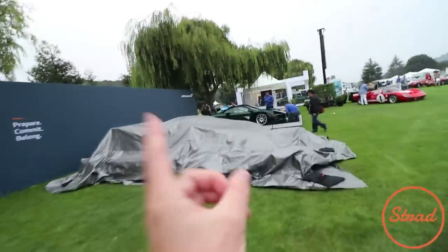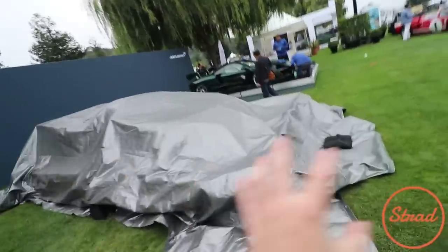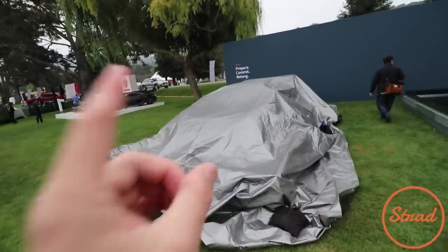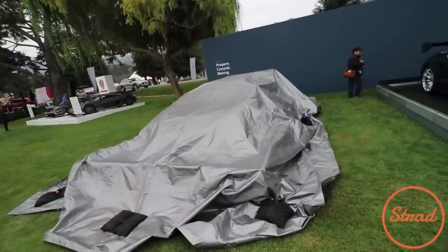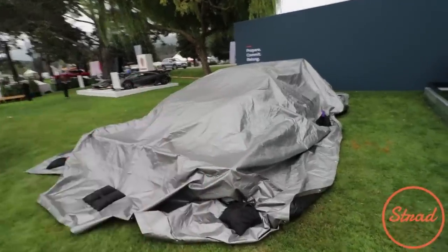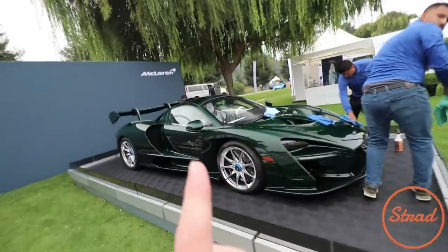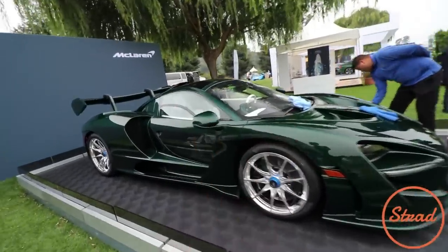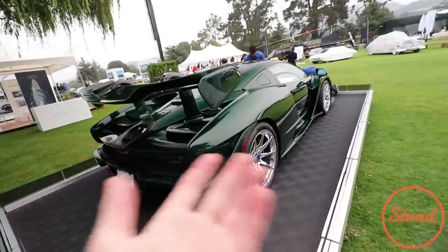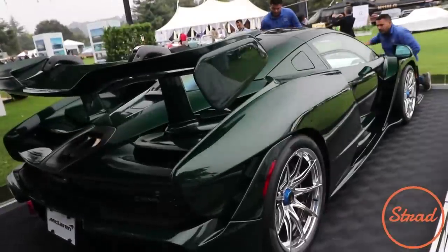Next to the Koenigsegg stand, we have the McLaren stand. I don't want to predict the future, but the Senna GT-R is under this cover. This cover is so massive because the front splitter and the rear diffuser on the Senna GT-R are kind of like the size of a Thanksgiving dinner table, so they need a very big cover. We also got the green carbon Senna. I saw this car in Connecticut like two weeks ago, and now it's here in Monterey. Green carbon fiber — it's not making a comeback because it never went away.